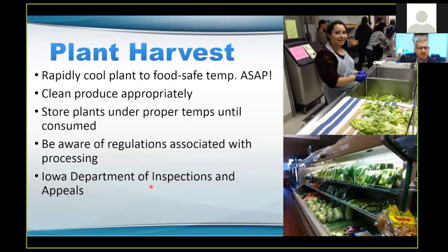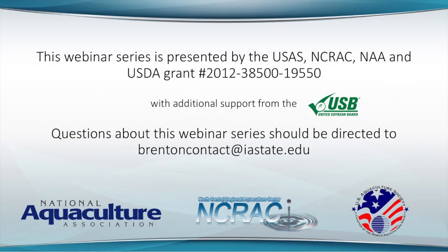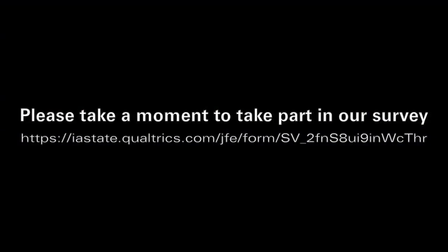Be aware of the processing regulations within your state or country — in Iowa, you'll want to ask the Iowa Department of Inspections and Appeals for that information. Please feel free to contact me directly or through the Center if you have questions. Our website is www.ncrac.org. This webinar will be posted online on the NCRAC website so you can view it again at a later date. My fisheries extension website for Iowa State is www.nrim.iastate.edu. And now I would like to take any questions that you have. I'd also like to thank the United States Aquaculture Society, the North Central Regional Aquaculture Center, the National Aquaculture Association, and the United States Department of Agriculture for providing funds to host this webinar today.